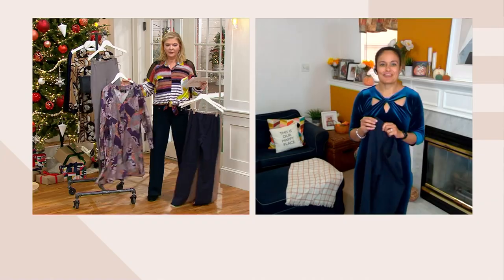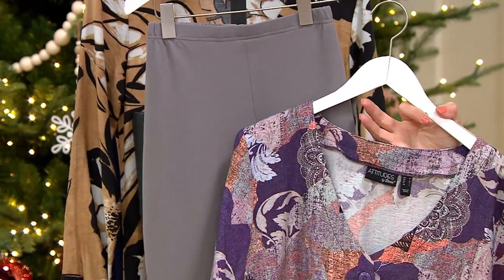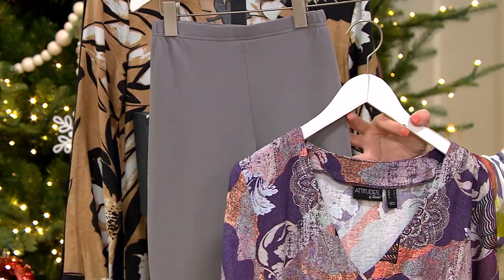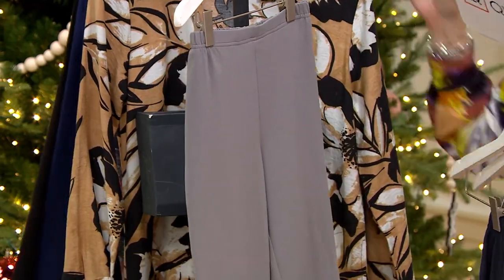It adds to the element of professionalism. And it's amazing how no matter what bottom you put with that lavender moon, it takes on like a different hue, which is great. You can kind of start to see the more grays behind it with that platinum pant.